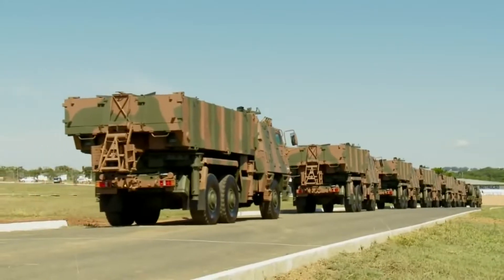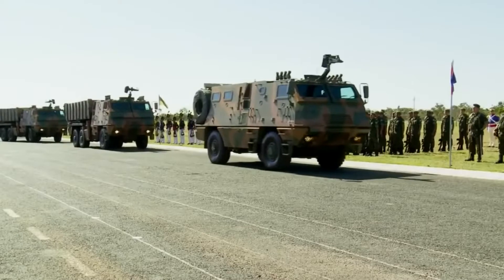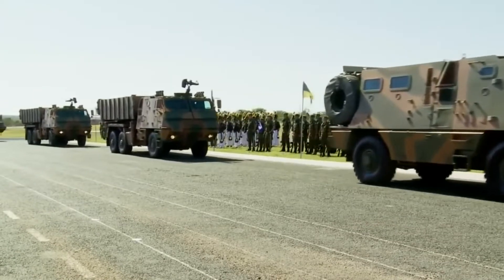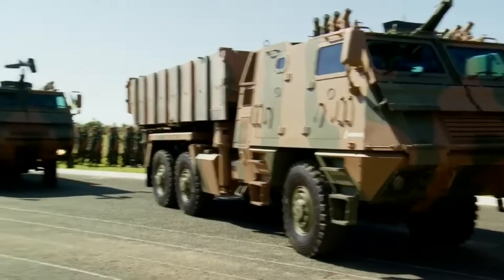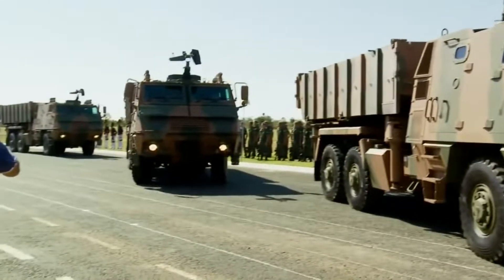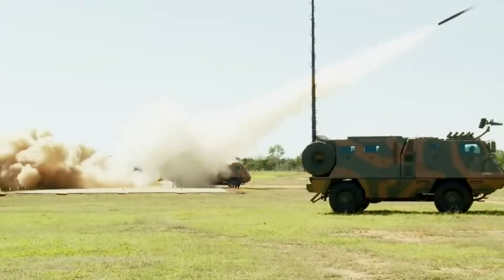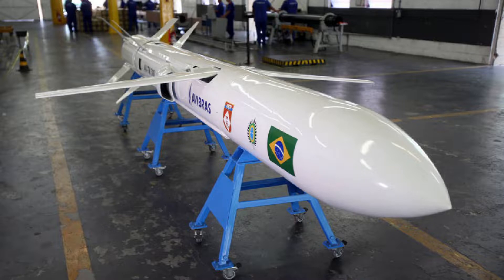Avibras is developing three new munitions. The first is a GPS-guided rocket with a range of 40 km, called the SS-40G. The second is a new rocket with a range of 150 km, called the SS-150. The third is a cruise missile guided by GPS with a range of 300 km for export versions, called the MTC-300. The MTC-300 missile can be carried in up to 2 units per launch vehicle, or up to 12 units in a battery.